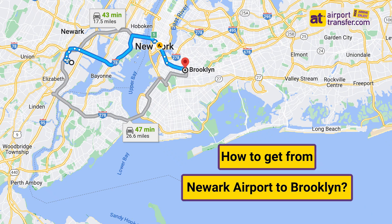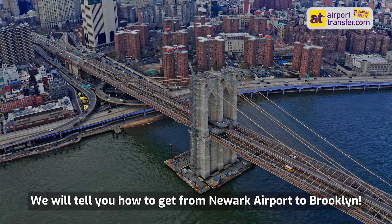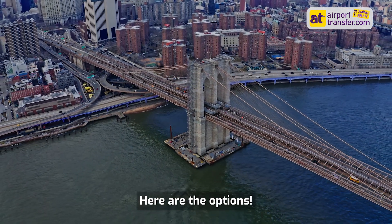How to get from Newark Airport to Brooklyn. Hi guys, you are now on airporttransfer.com's channel. We will tell you how to get from Newark Airport to Brooklyn. Here are the options.